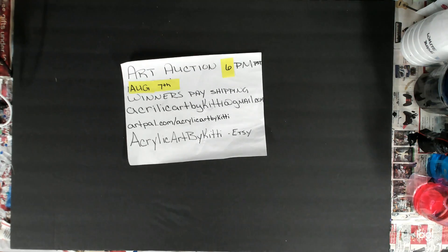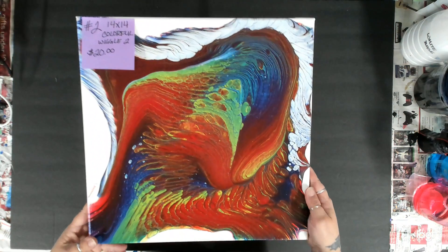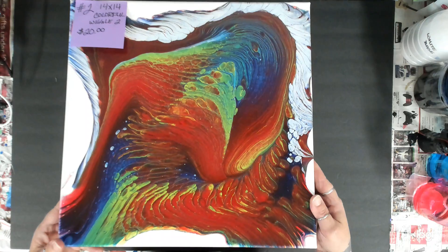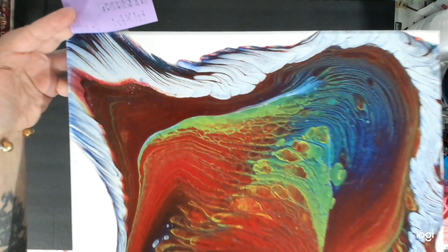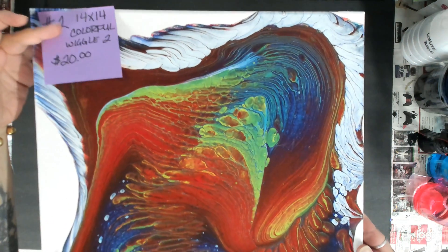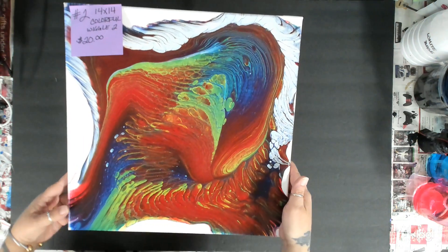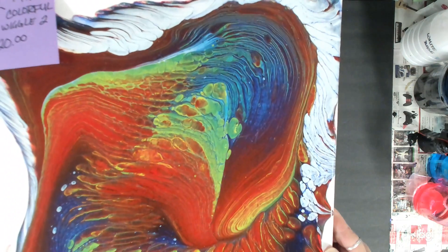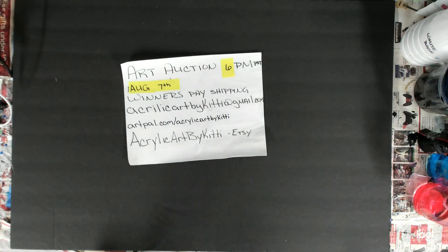Number two is another one with the same colors — another wiggle pour. It's going to be my new thing, the wiggle pour. I like how it came out on the end, that corner is kind of cool. Number two is also a 14 by 14, and I'll show them up closer when they're on the auction.